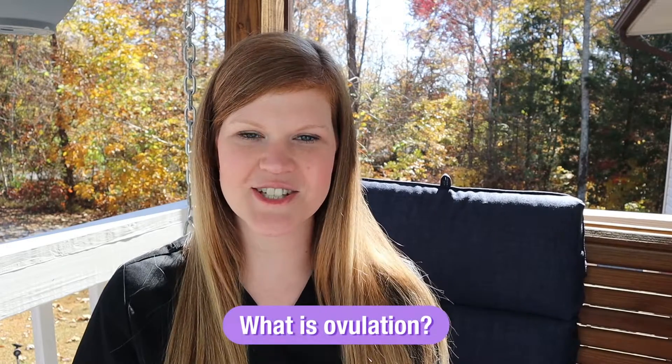I'm sure you've wondered by now, what are the purpose of ovulation tests? What does a positive look like? And when should you start testing? I'm Nurse Heather, Medical Advisor with Premom, and today we're going to chat about all of those things. So let's dive right in and talk about what is ovulation.